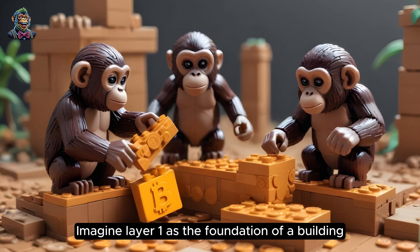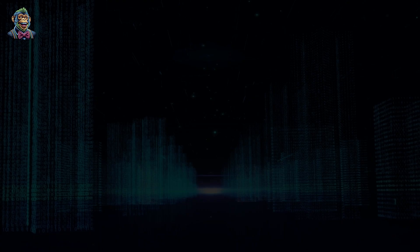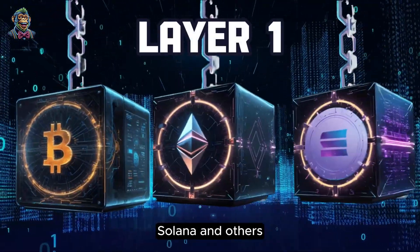Imagine Layer 1 as the foundation of a building. It's the main blockchain network itself. Layer 1 blockchains are Bitcoin, Ethereum, Solana, and others.